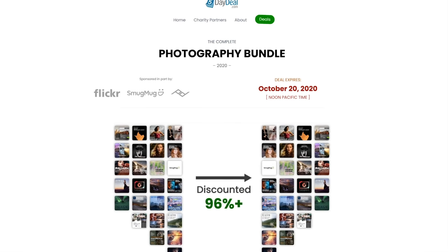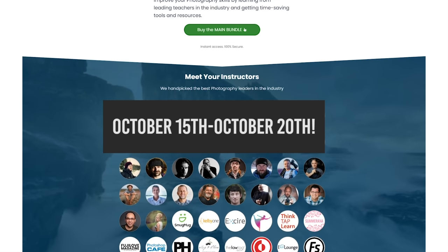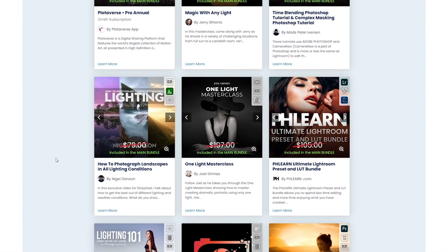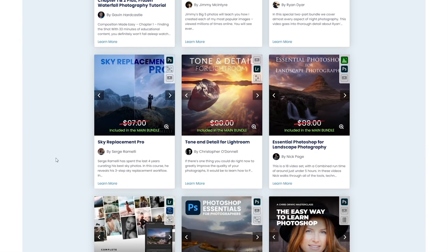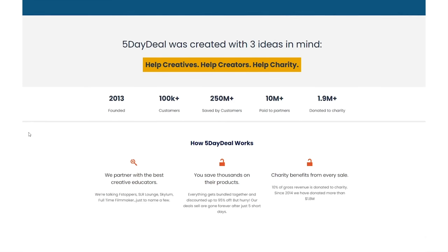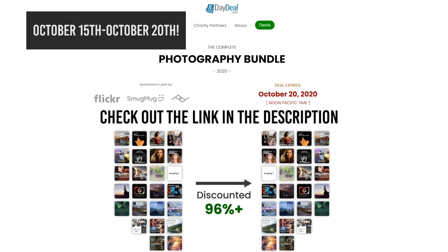Before we start, I wanted to share an amazing deal on photography courses on 5daydeals.com. From October 15th till October 20th, you can purchase photography course bundles including hundreds of presets and actions for a crazy discounted price — up to 96% off. All courses are from reputable photographers like Lara Jade, Jessica Drossin, Joel Grimes, Peter Hurley, and many more. You can choose between the main, pro, and complete bundle — all a steal. Plus 10% of the proceeds goes to charity, so it's a win-win. Check out the link in the description, and if you buy through my link you're also helping support my channel.